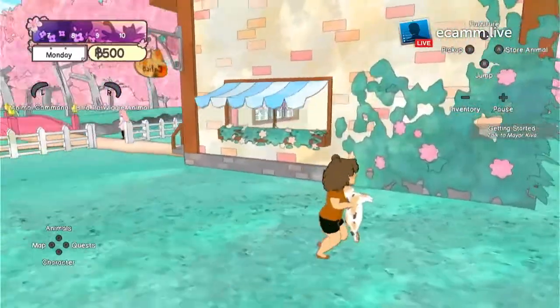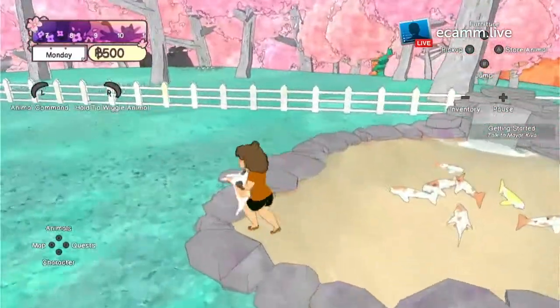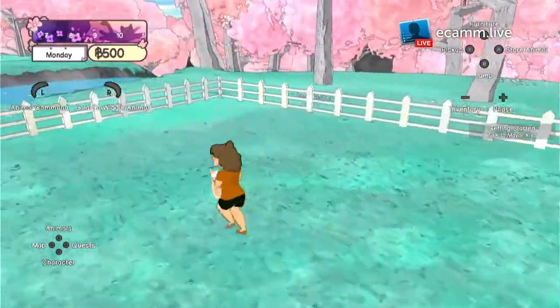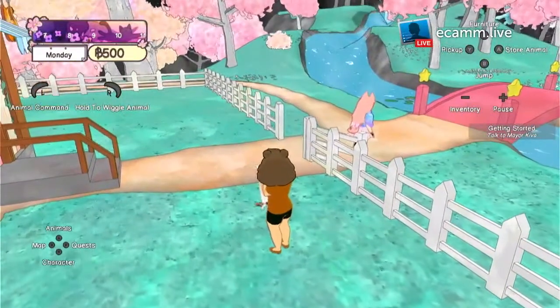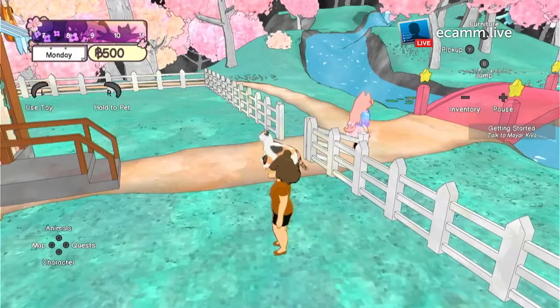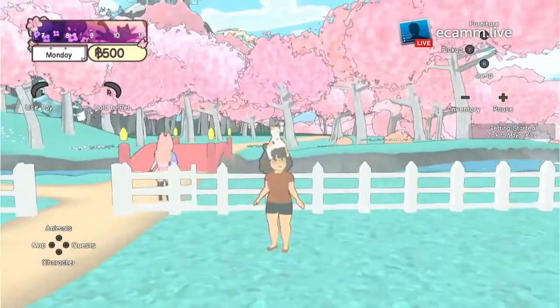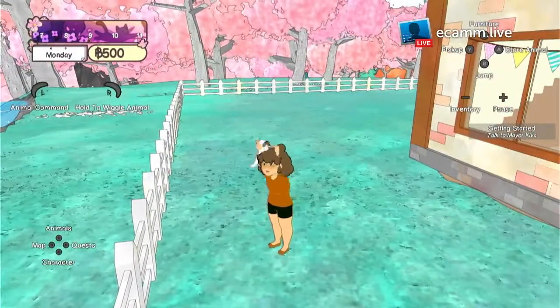Oh no, out of the pond! Oh, I love holding this. And I see up there it's a store animal — so store animal means put it on your head. I love it though.